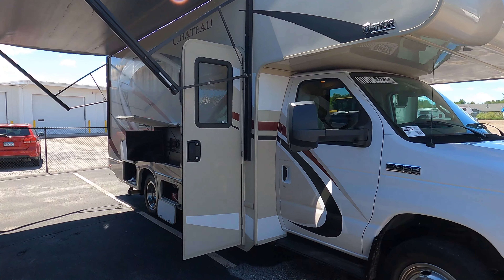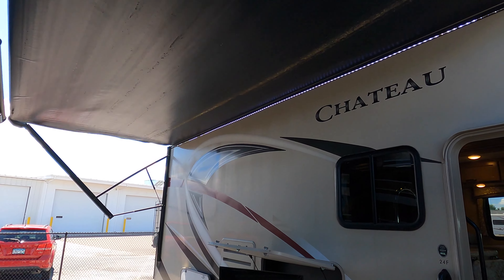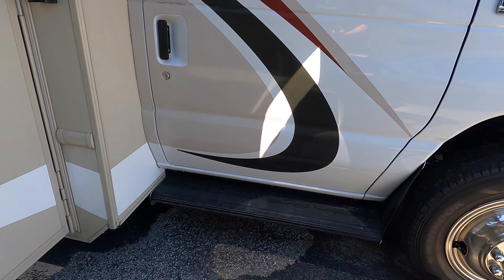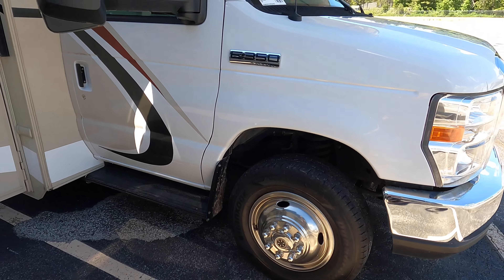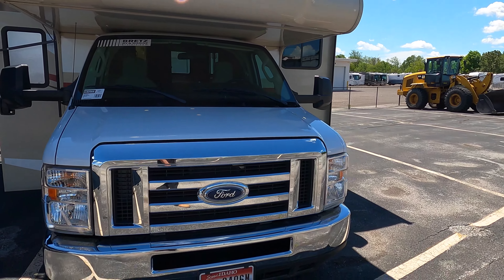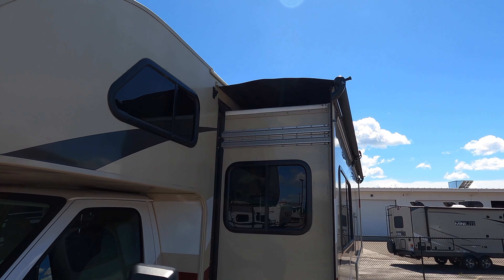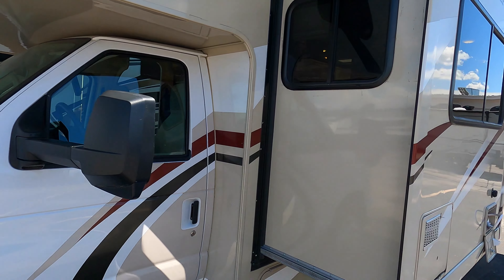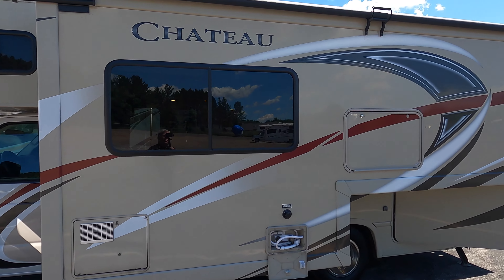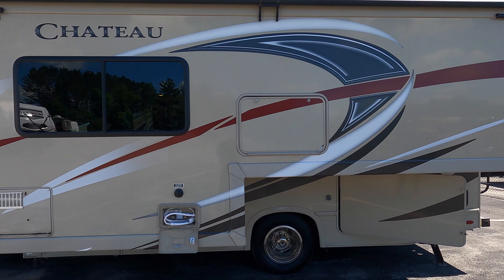This coach has got a huge full wall slide on it — I'll show you that in a second. Nice TV on the outside underneath the big awning. LED lights to light up that awning space. Nice steps. This coach has got just under 35,000 miles on it. It's got an awning on the slide. Nice full wall slide — a little 24-foot coach that feels like it's 29 feet long with that big slide.